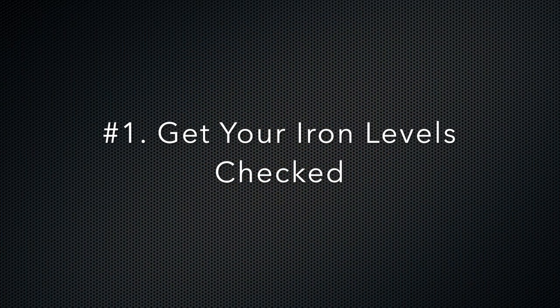Keep in mind this is for educational purposes. I'm not your doctor, so make sure to consult with your physician before implementing what I'm telling you. That brings me to number one on the list: go get your levels checked.